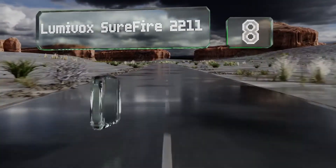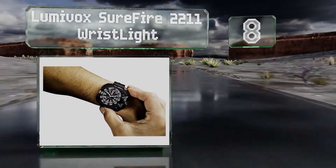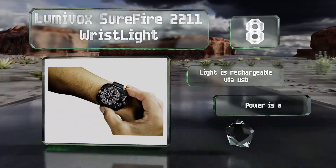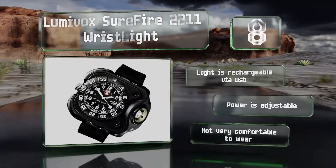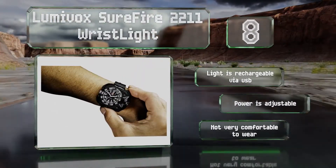Coming in at number 8 on our list, you'll never be left in the dark with the Lumivox Surefire 2211 wrist light, whose standout component is a powerful 300-lumen LED built into its body. The timepiece itself is impressive, though it does lack some of the useful features of other options. The light is rechargeable via USB and the power is adjustable. However, this one's not very comfortable to wear.